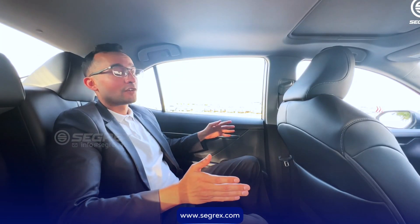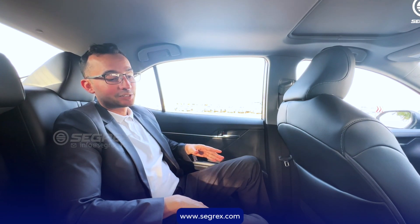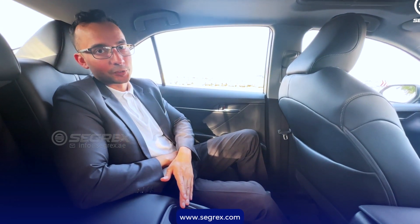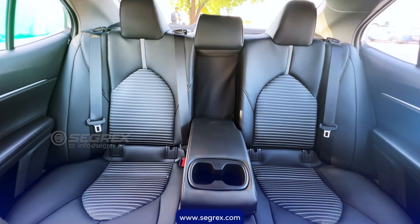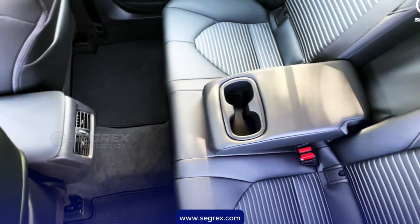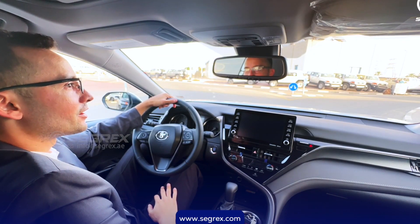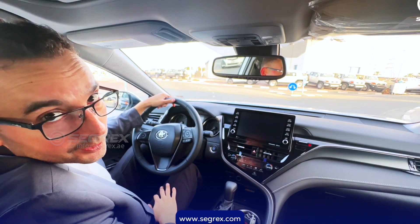Besides offering a very comfortable ride, the back is suited with the rear AC and armrest support with cup holders. So if you want to enjoy this car, please contact us.